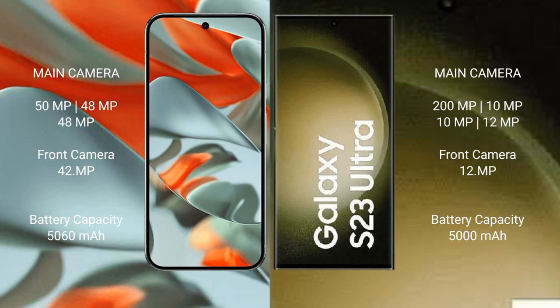Google Pixel 9 Pro XL rear triple camera setup: 50MP main plus 48MP ultrawide plus 42MP telephoto, and a 42MP front camera. Samsung Galaxy S23 Ultra rear triple camera setup: 200MP main plus 10MP ultrawide plus 12MP telephoto, and a 12MP front camera.